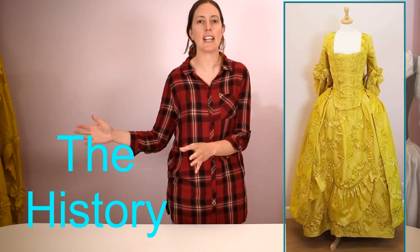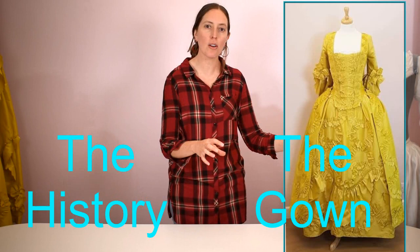The first section covers the history — when it turns up in portraiture, who wore it, etc. The second section looks in closer detail at how this gown has been made and what techniques were used. We've studied quite a few sack-backs in the museums and noticed a little trick the original makers used to create a really nice silhouette, so stick around to the end.